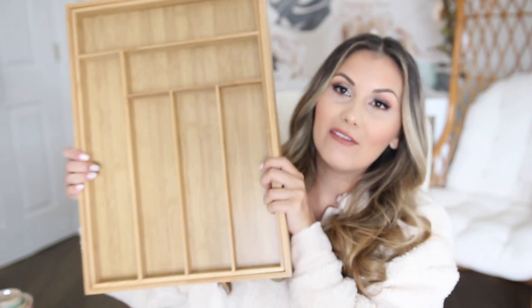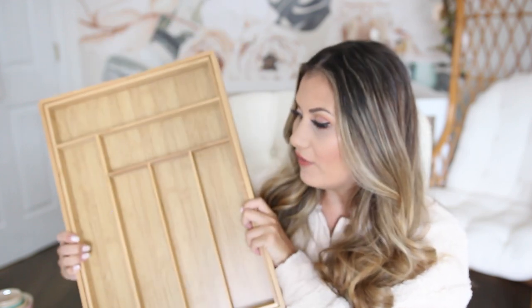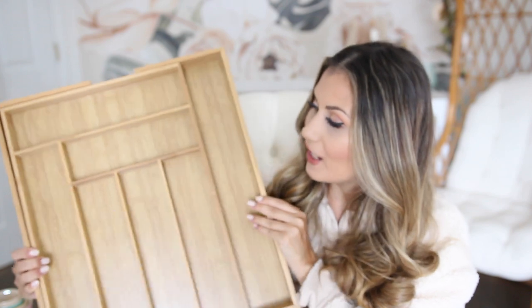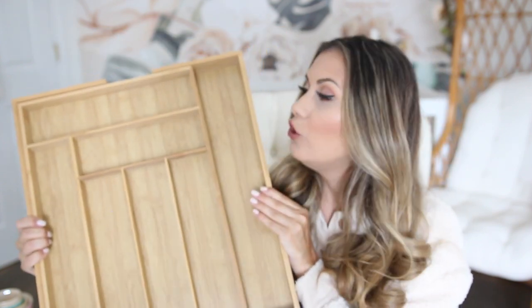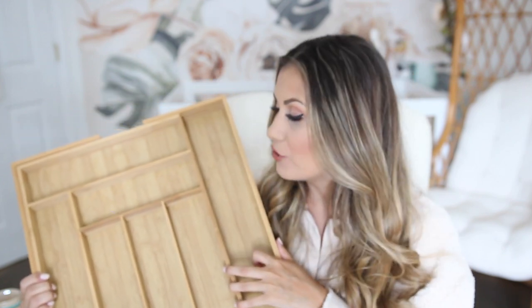I'm obsessed with these bamboo organizers. When we were designing our kitchen, I always wanted bamboo wood inserts built in, but that was really expensive. We did the whole home renovation ourselves, so we kept cabinet customizations minimal. But I recently discovered these bamboo organizers — they look like a standard size, but they actually expand so you can widen them as much as you need. You can also cut one or both sides to make them more customizable and closer to the sizing of your actual cabinet drawers.